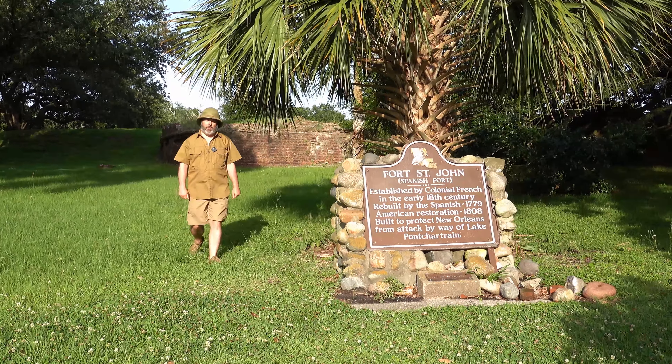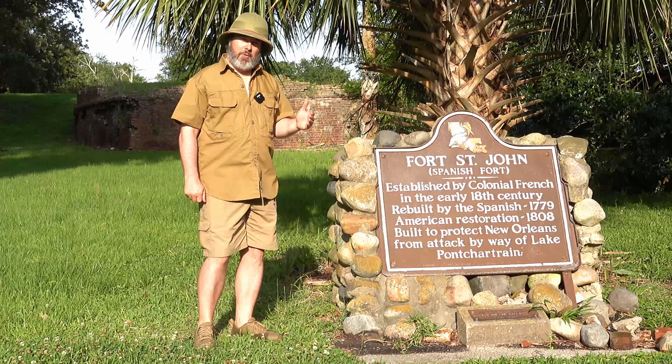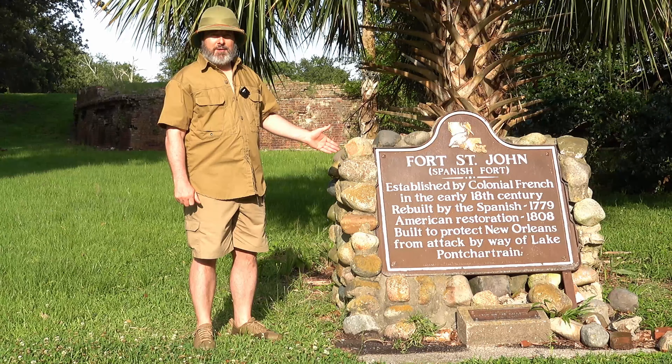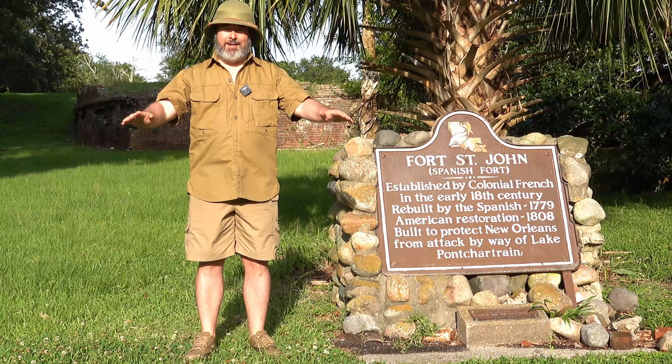Nolajent here with you. In this episode, we're going to be exploring this area of Bayou St. John, known as Fort St. John, and it's also known as the Spanish Fort. This is a very historic area, and we're going to be exploring this area today.